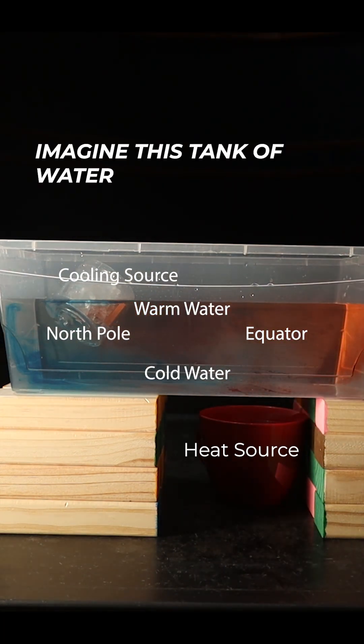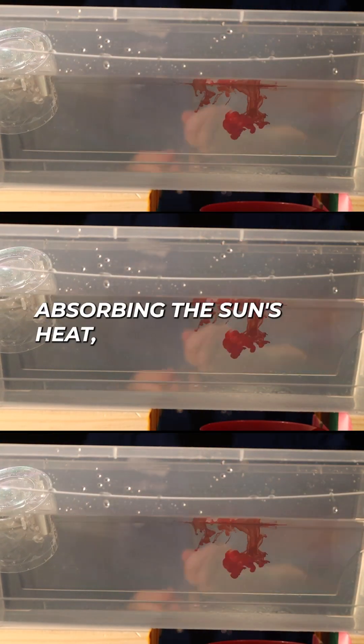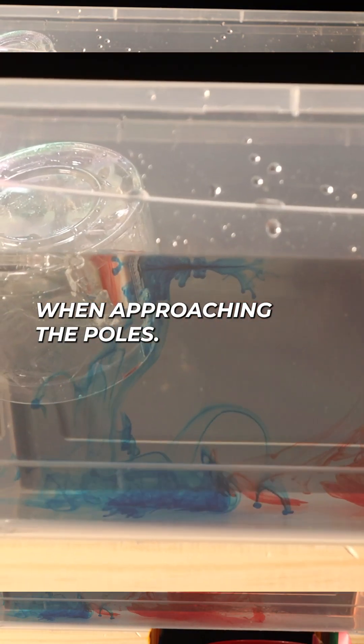Imagine this tank of water is Earth's oceans. We use red dye for warm equatorial water, absorbing the sun's heat, flowing north, and cooling when approaching the poles.